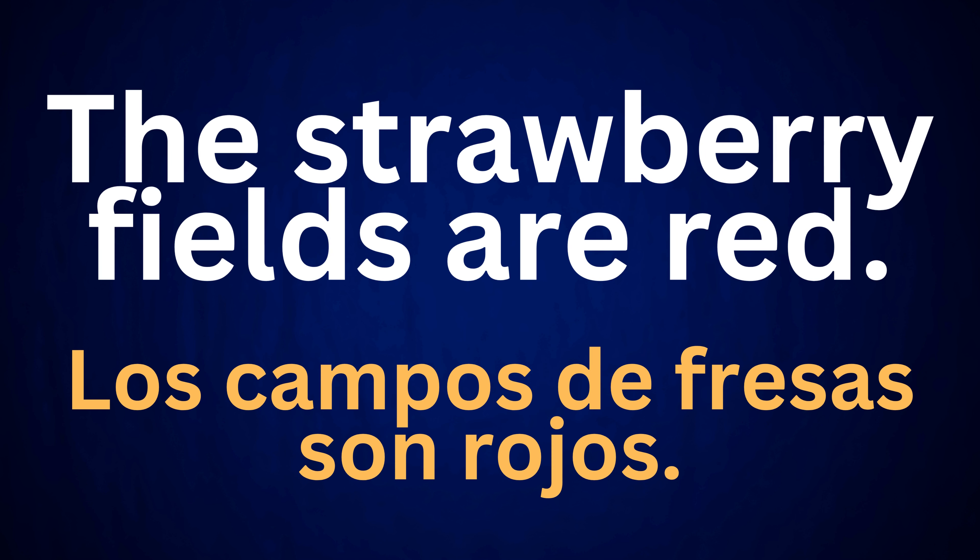The strawberry fields are red. Los campos de fresa son rojos.